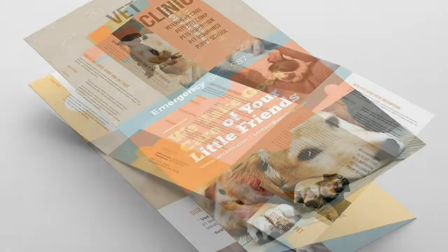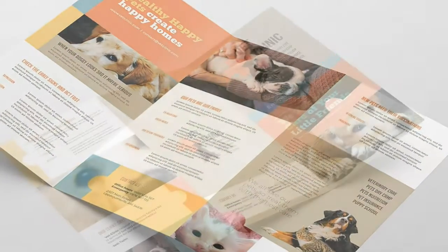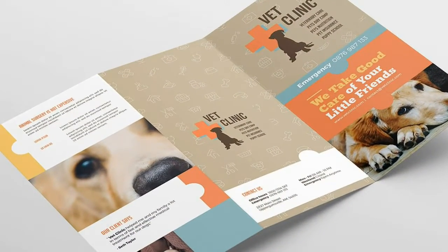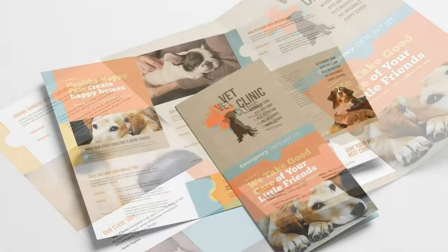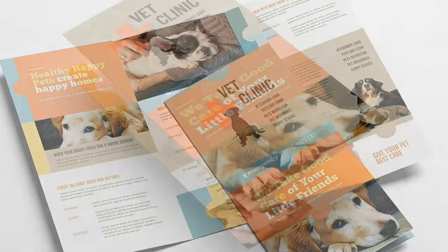Quick overview of this A4 Trifold Brochure Template. Standard A4 paper size. All stock images are included. Features inside and outside page designs. Comes with both Photoshop and Illustrator files.